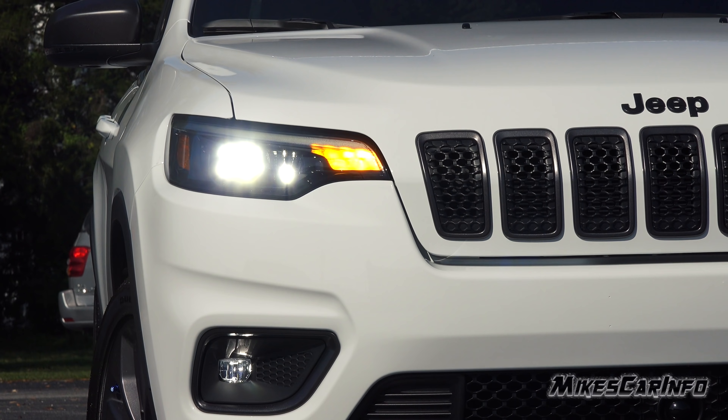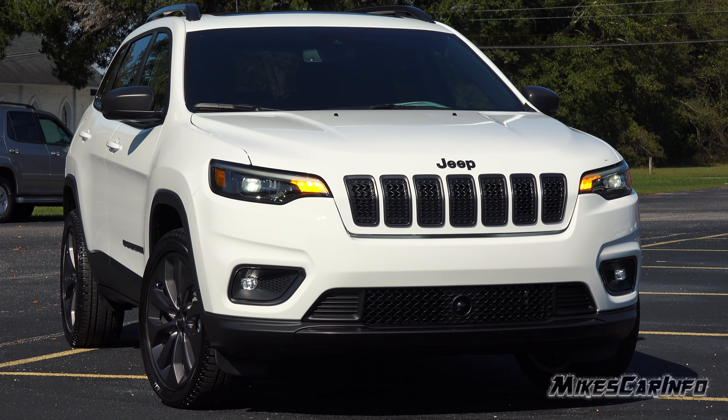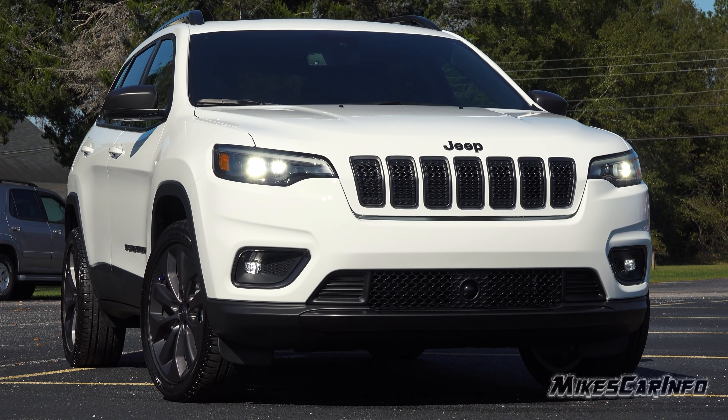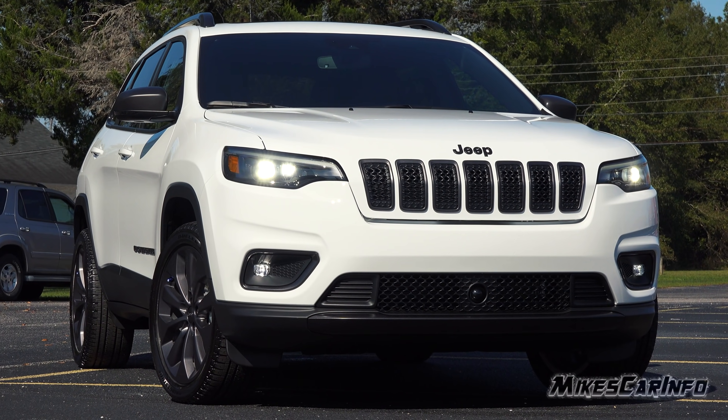The headlights are in a projector housing for your low and high beams — it's a bi-LED projector headlight system — and the fog lights are in a reflector housing.